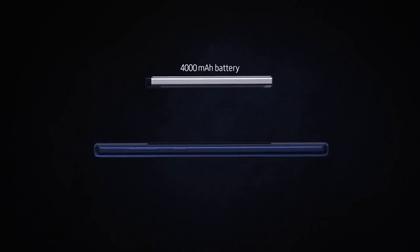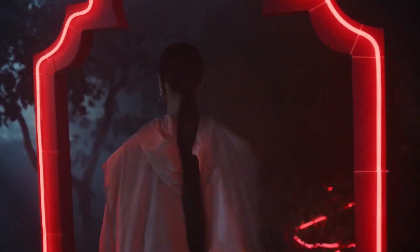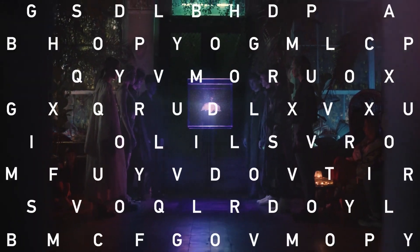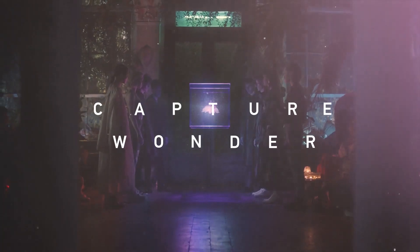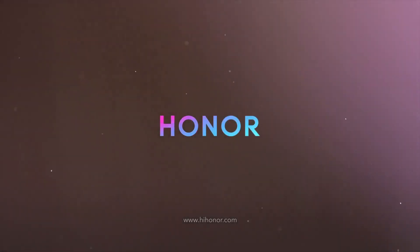In the battery department, the phone has a 4000mAh battery with 10W fast charging support. Unfortunately, the phone has a micro-USB port. This device also doesn't have a fingerprint sensor, which might make a few people lose interest, but there is face unlock. It's not that secure, but that is the downside of this phone.